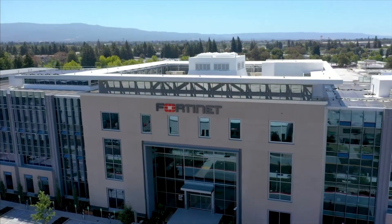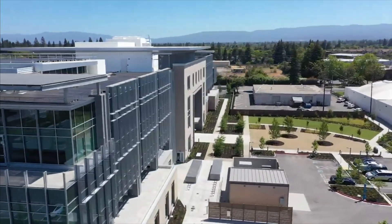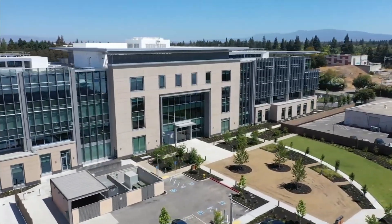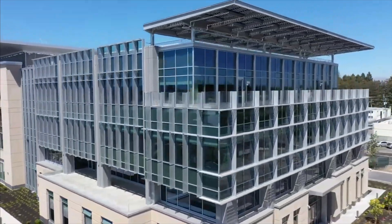The new Fortinet HQ represents the future of campus construction. Designed as a zero carbon emission building, it's already carbon neutral. It achieves this through automated lighting, windows, shades, and HVAC systems.